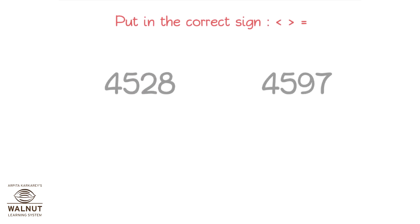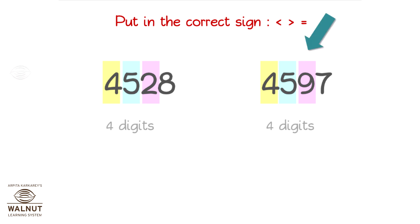What sign will you put in? Both numbers have the same number of digits. So, let's compare the digits in the highest place value first. They are equal. Then, we compare the digit in the next place value. They are equal too. Then, we move on to the next place value. Which one is bigger? This one is. So, this is the bigger number. And so, we put in the sign.